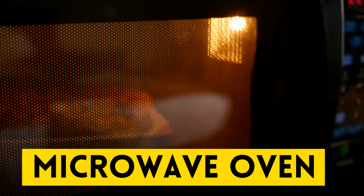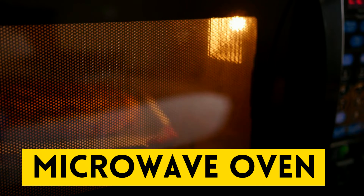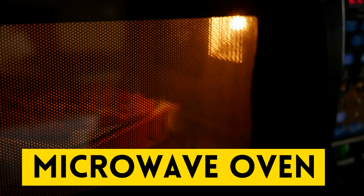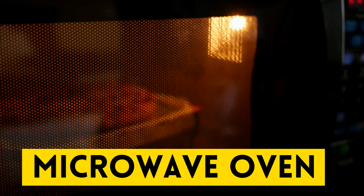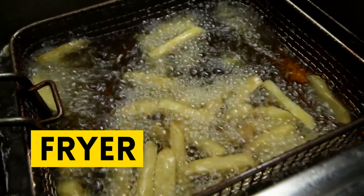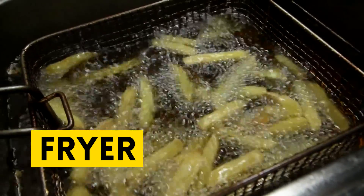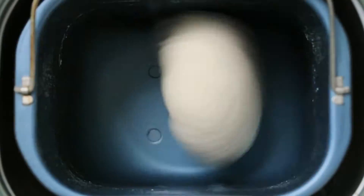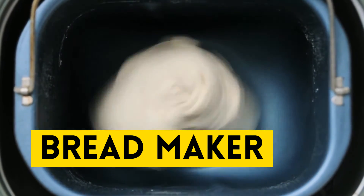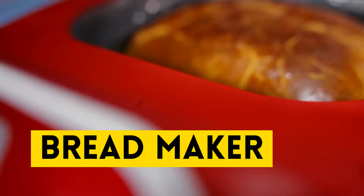This is microwave oven. Repeat after me: microwave oven. Our next appliance is fryer. Repeat after me: fryer. Our next gadget is bread maker. Repeat after me: bread maker.